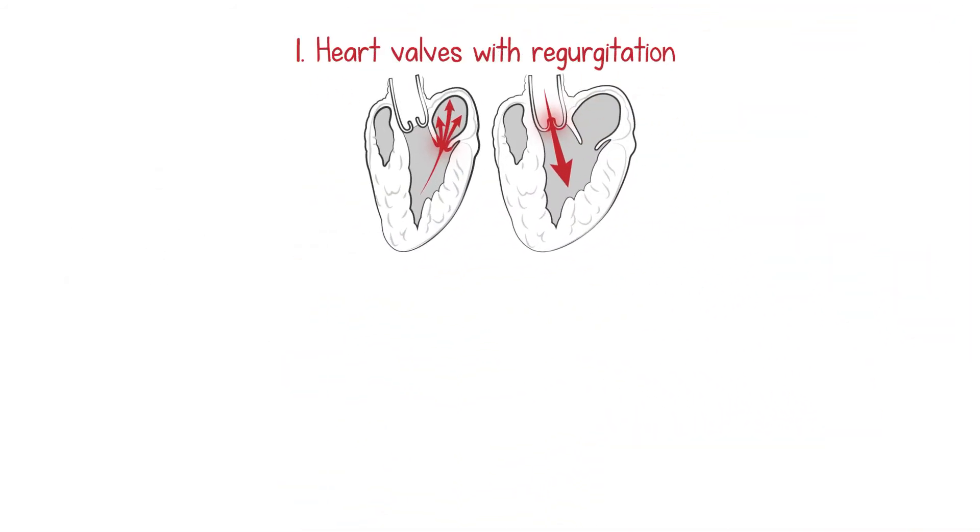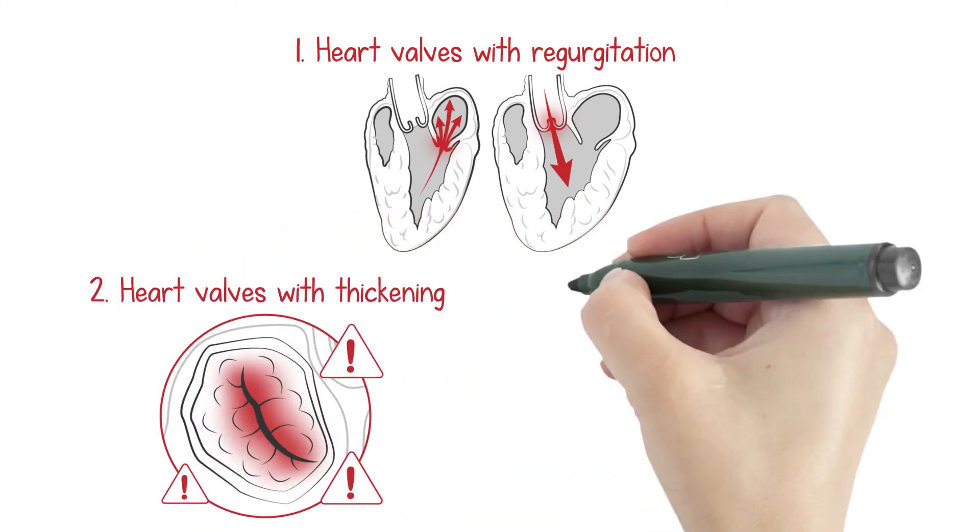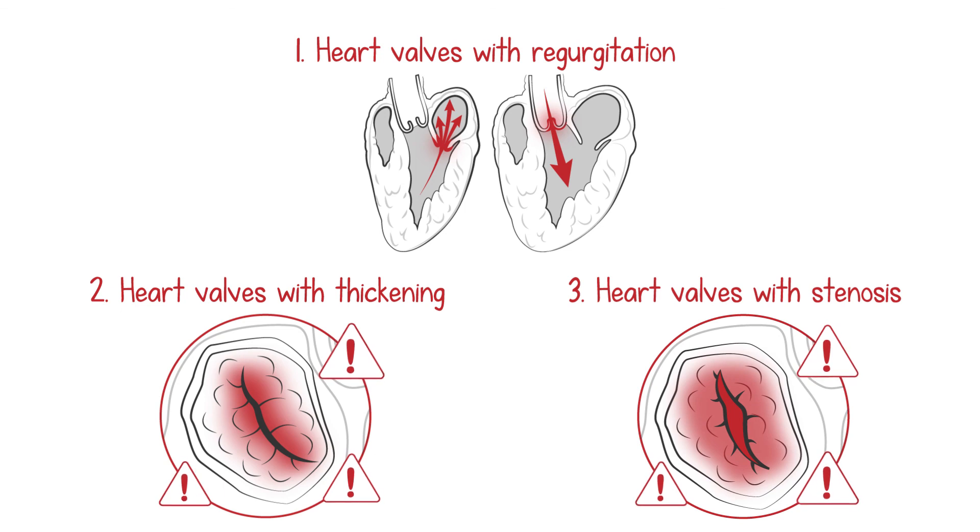1. Heart valves with regurgitation. 2. Heart valves with thickening. 3. Heart valves with stenosis.